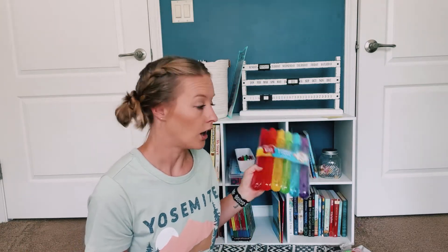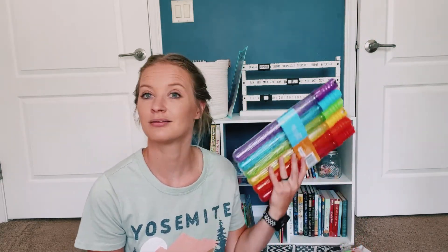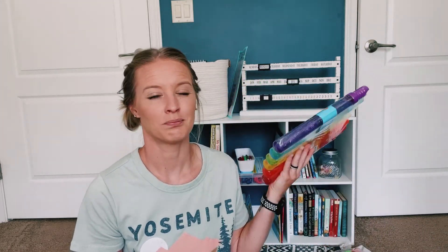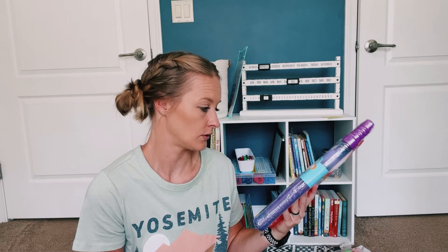Bubbles! Because we needed bubbles for one of the curricula — Where Faith Grows needed bubbles. Why get one 97-cent bottle of bubbles when you can get six wand bubbles for like four dollars, right? We'll use them — I'm quite sure of it.